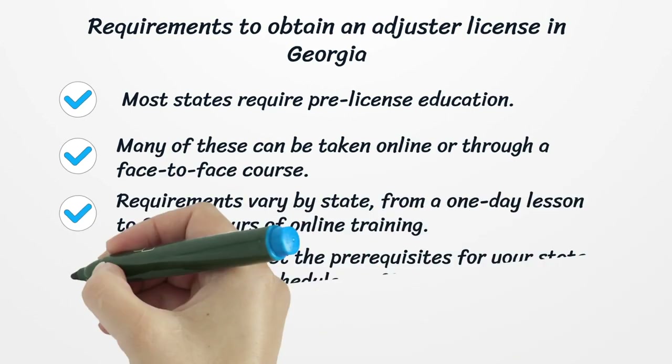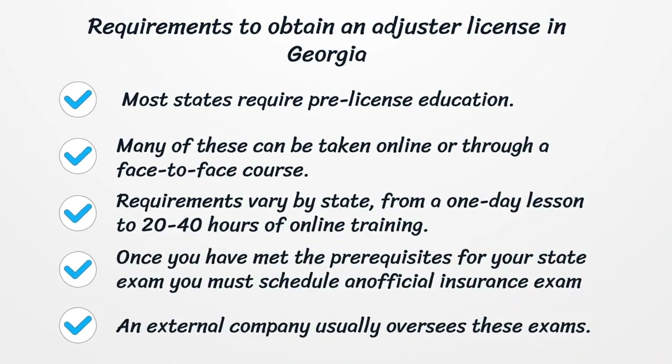Requirements to obtain an adjuster license in Georgia. Most states require pre-license education. Many of these courses can be taken online or through a face-to-face course. Requirements vary by state, from a one-day lesson to 20 to 40 hours of online training. Once you have met the prerequisites for your state exam, you must schedule an official insurance exam. An external company usually oversees these exams.